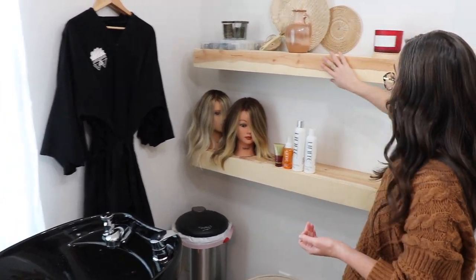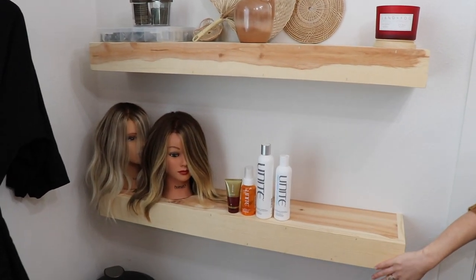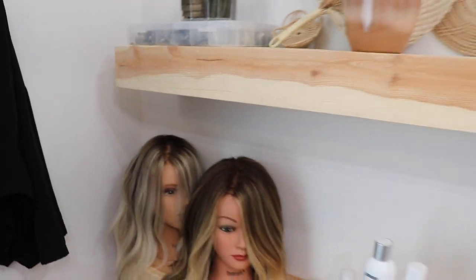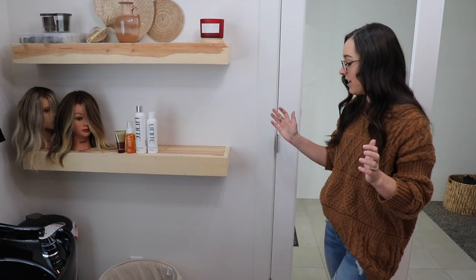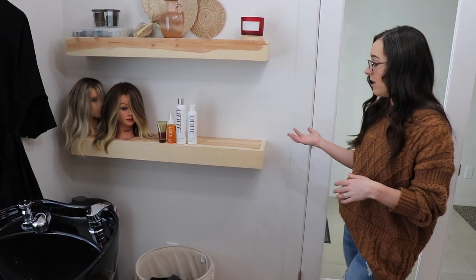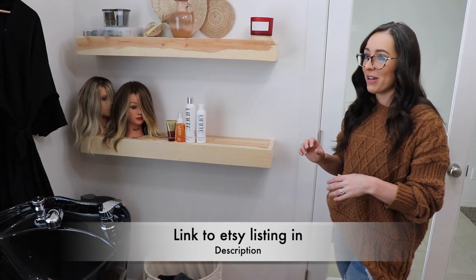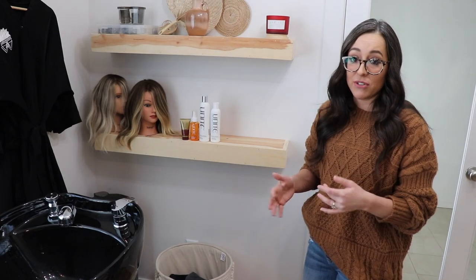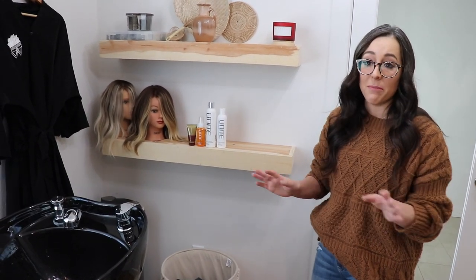These shelves I actually got from Etsy. It was really hard for me to find floating shelves, but I absolutely love these ones. I really wanted just that light wood finish. They were like probably $40 each, maybe $40 together. Most of the Etsy vendors I use to decorate the place have been just amazing.